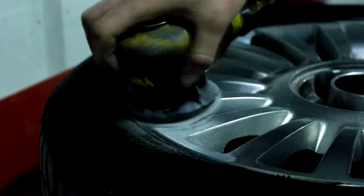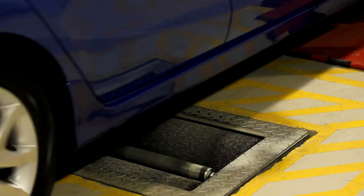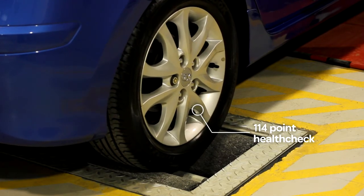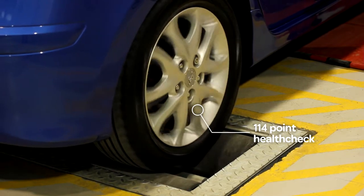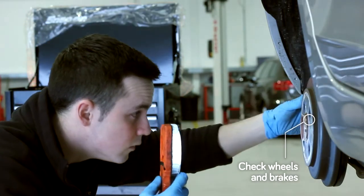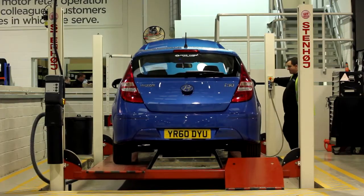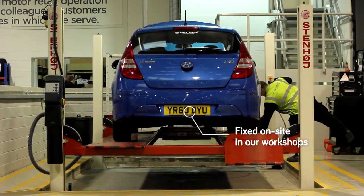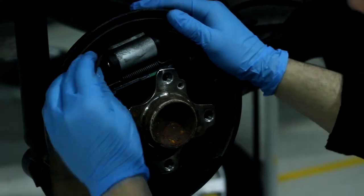Once the car is tidied up and looking as good as new, it progresses onto the mechanical inspection. This is where we carry out our 114-point health check. We put the car on ramps and check all wheels for any free play movement that shouldn't be there. We have a good look underneath the car and make sure that everything is where it should be and nothing is damaged. If it is, we fix it. We check brakes, suspension, any leaks — the list is endless.